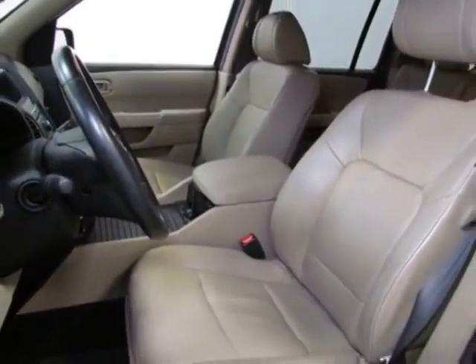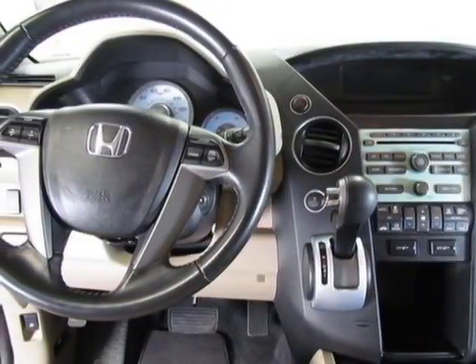This Pilot boasts a 3.5 liter engine and has an automatic transmission.